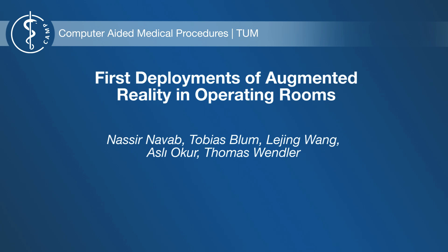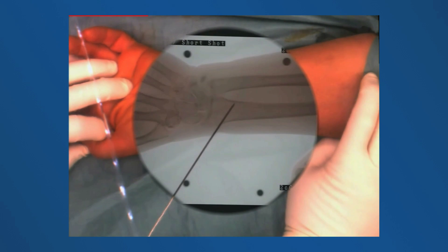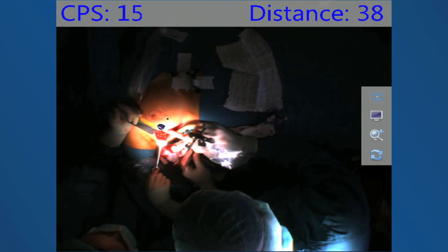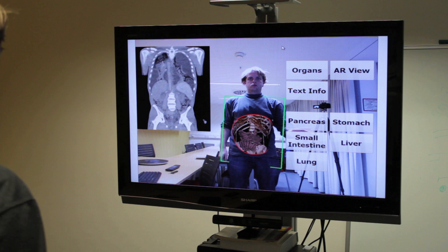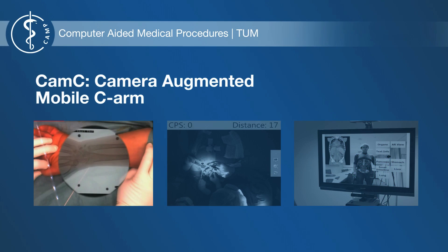This video shows three medical augmented reality solutions, two of which have been used in surgeries: Chem-C, a novel intraoperative imaging device; freehand SPECT, an intraoperative augmented reality enhanced solution for nuclear imaging; and MIRACL, a system to visualize anatomy onto the user.